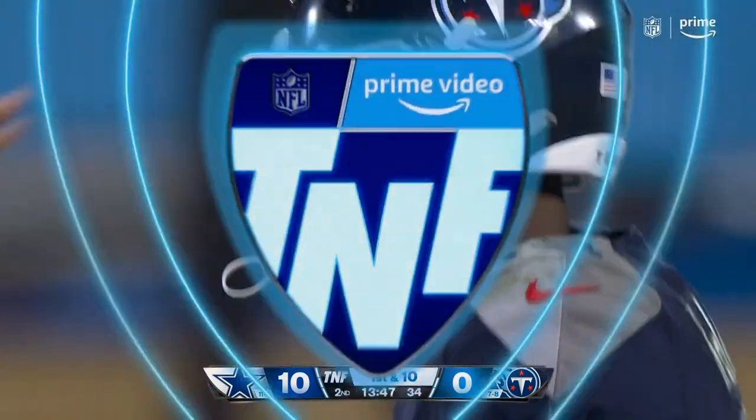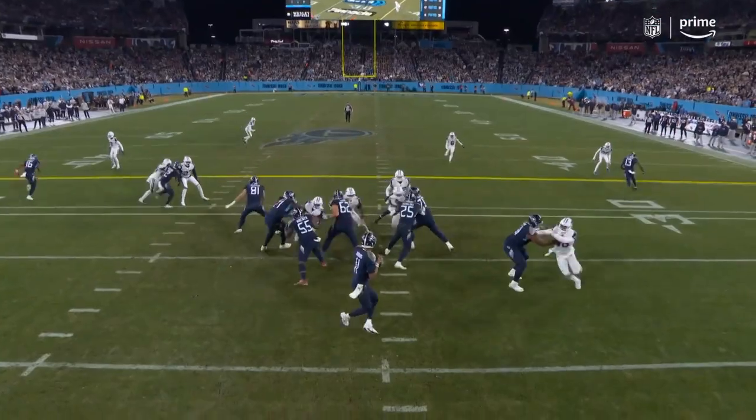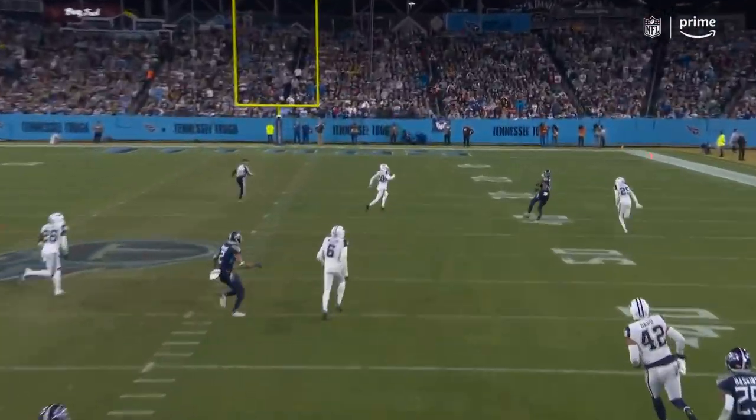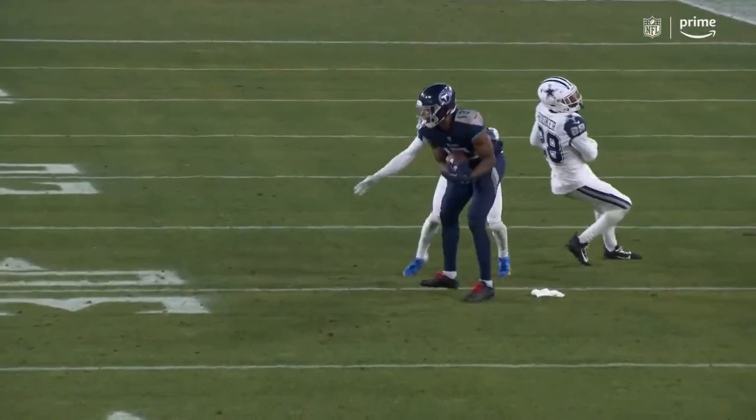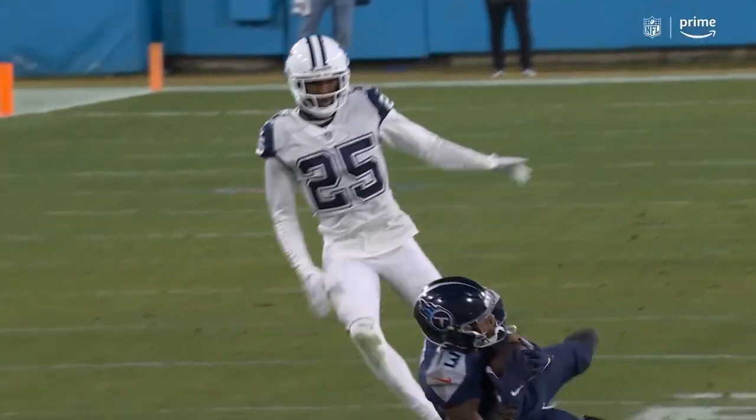Wright touches him down. That's the big play we've been waiting for from Racey McMath. A nice job by Dobbs — he stood in there in the cylinder and they moved the ball on third down. That was absolutely perfect. Racey McMath outran the corner and the safety could not lap. Nice play.